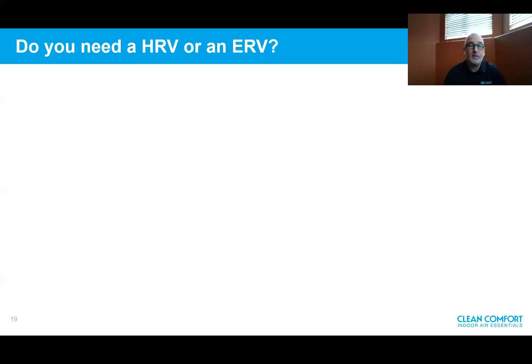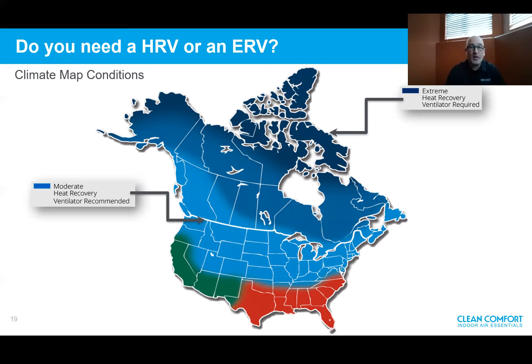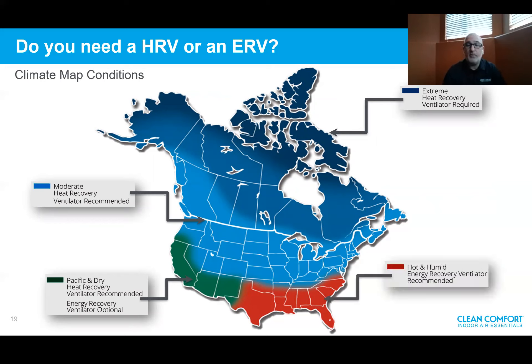The big question: do I need an HRV or an ERV? This is a simple climate map of North America. In extreme cold climates, a heat recovery ventilator is required — they perform the best. In a moderate zone, a heat recovery ventilator is recommended. In Pacific and dry conditions, a heat recovery ventilator is recommended, and an energy recovery ventilator is optional. In hot, humid climates, an energy recovery ventilator is recommended. This is a quick reference — if you have any questions, feel free to reach out.